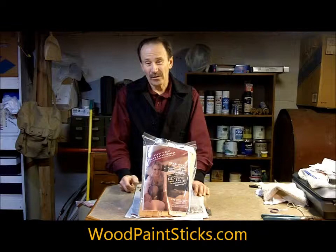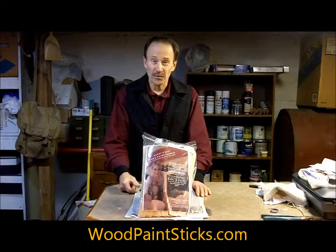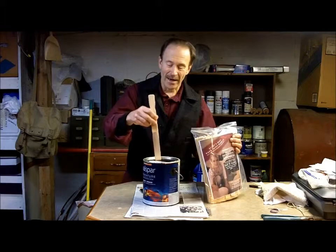Hello and thanks for visiting today. We're coming to you from woodpaintsticks.com. I'd like to introduce to you these wood paint paddles, these wood paint stirring paddles that we use to mix up a can of paint.